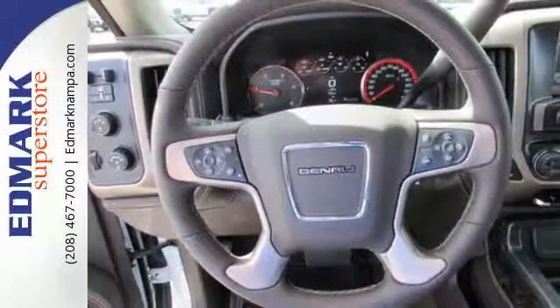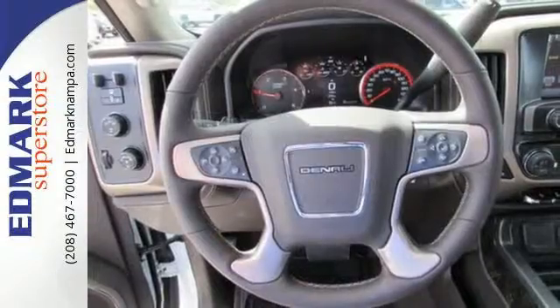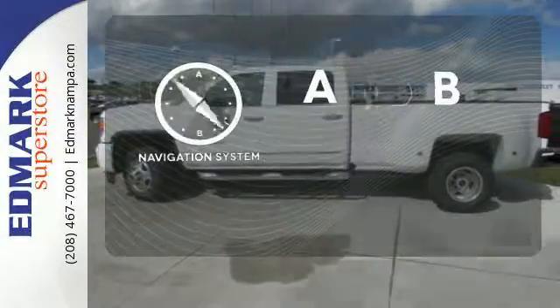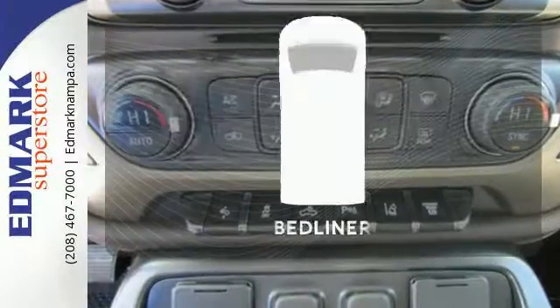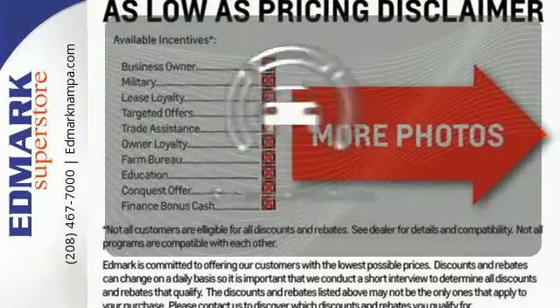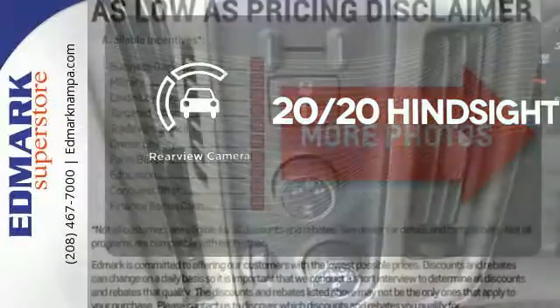The high-strength steel construction makes for a quiet ride — a ride that is built to handle it all with an automatic locking rear differential and trailering package. Never feel lost again with the navigation system. The bed liner protects your truck so you can focus on getting the job done. See objects previously out of sight with the rear-view camera.